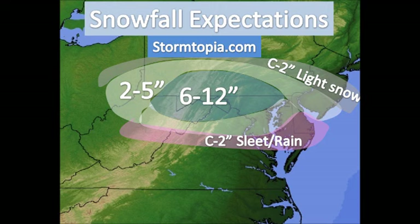So great news for ski country in West Virginia, which hasn't had a great year so far. Stay tuned for more updates on this event from StormTopia.